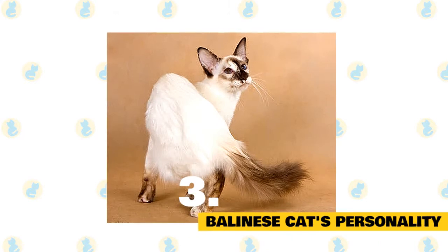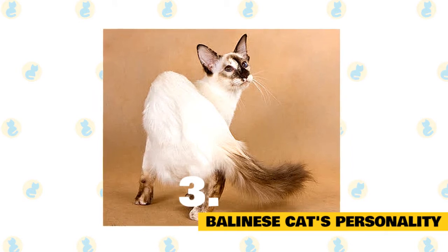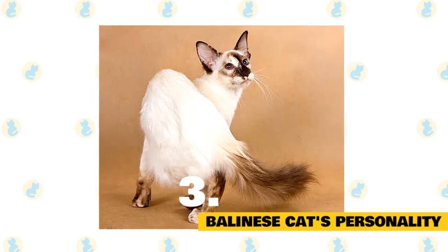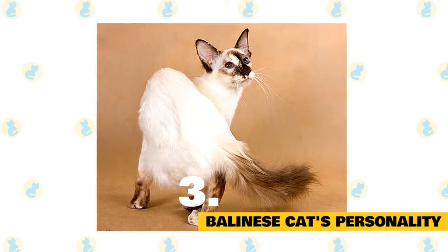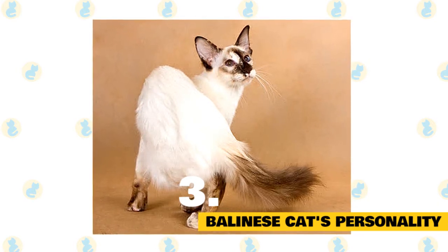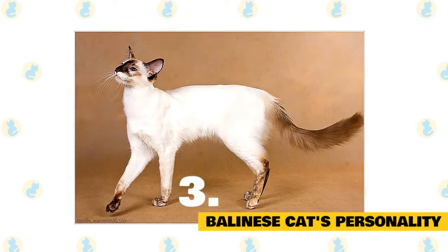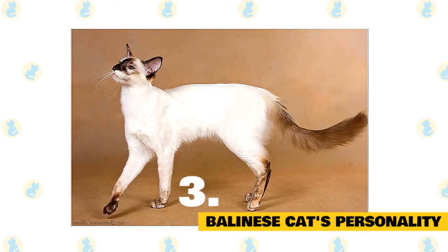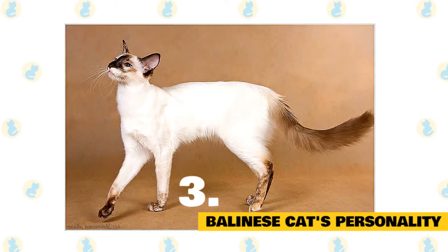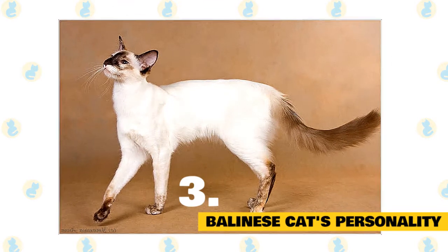3. Balinese cat's personality. The Siamese and the Balinese might differ in coat length, but beneath the skin they are identical. Balinese are extremely fond of their people. They like to be helpful and will follow you around and supervise your every move. When you are sitting down, a Balinese will be in your lap, and at night he will be in bed with you, probably under the covers with his head on the pillow. A Balinese is perhaps not quite as loud as his relative the Siamese, but he is most definitely just as opinionated. He will tell you exactly what he thinks and expects you to pay attention and act on his advice. You can also count on him to entertain all the visitors — be grateful that most people are not conversant in the Balinese language.